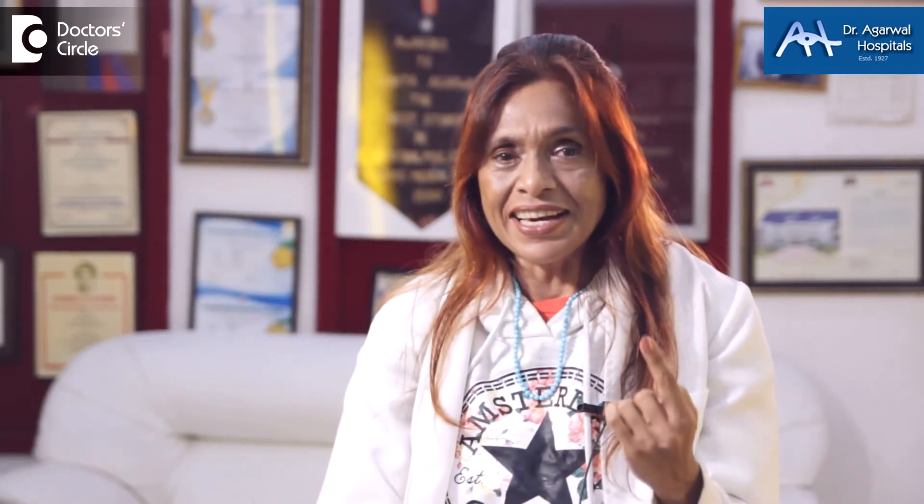There is one particular gene which is called RPE65. This gene is addressed by a particular treatment module. There is a particular company in USA which has created this.